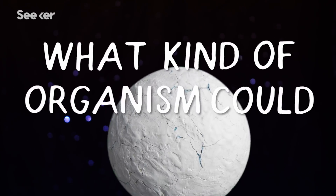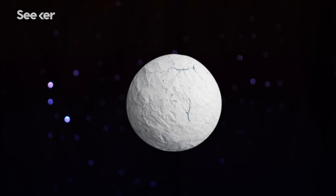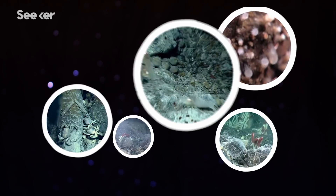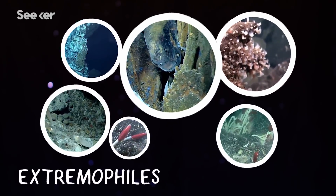But what kind of organism could possibly survive in Enceladus' ice-cold waters and in pitch-black darkness? It won't be space dolphins and narwhals, but if anything, it could be like the extremophiles at the bottom of our oceans — the odd-looking creatures that feed on microbes in underwater vents.